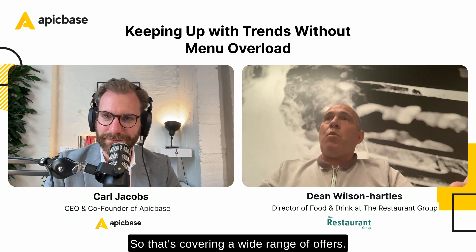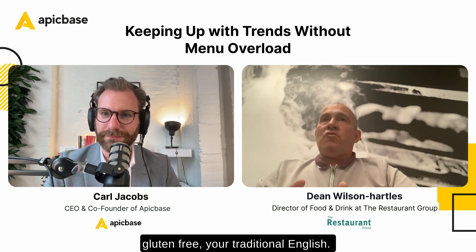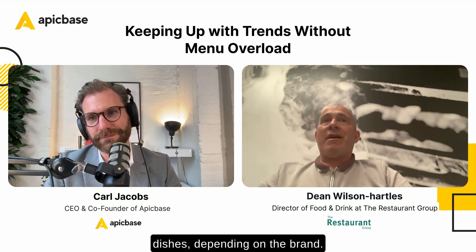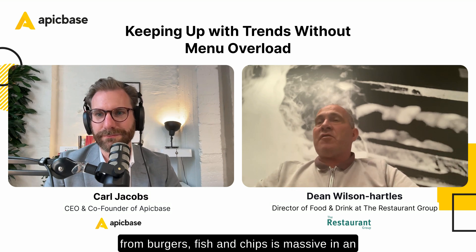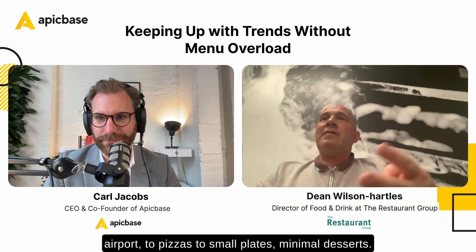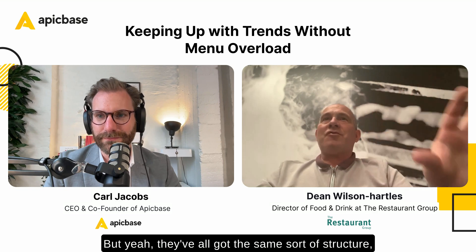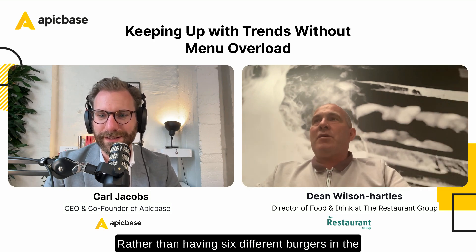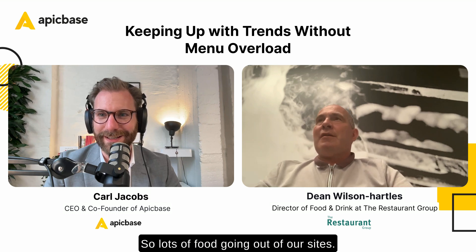That covers a wide range of offers — making sure you've got vegan, vegetarian, gluten-free, and your traditional English. The main menus we work on about 20 to 25 dishes depending on the brand, covering a wide range starting from burgers — fish and chips is massive in an airport — to pizzas, small plates, and minimal desserts. They've all got the same sort of structure but are very different, using the same ingredients. Rather than having six different burgers, we have one great burger used across multiple restaurants.